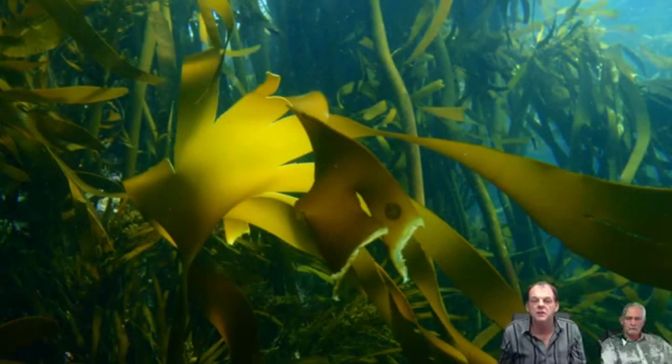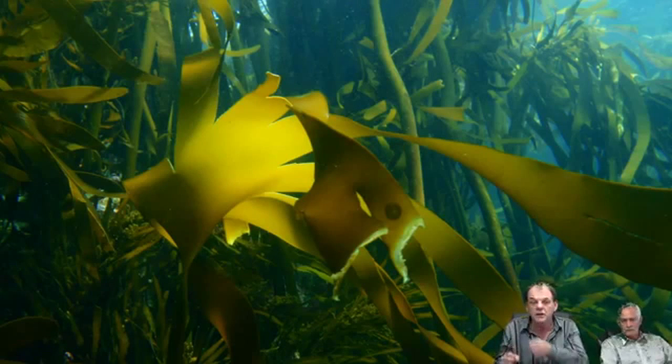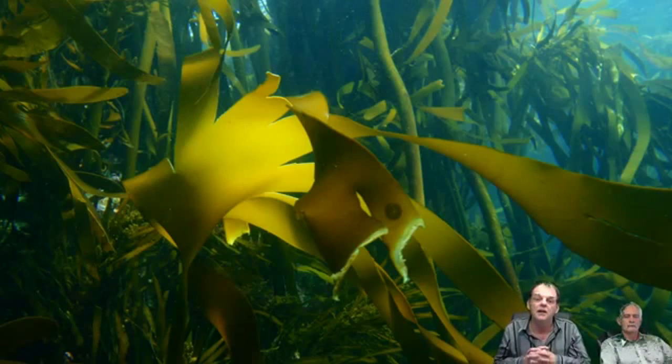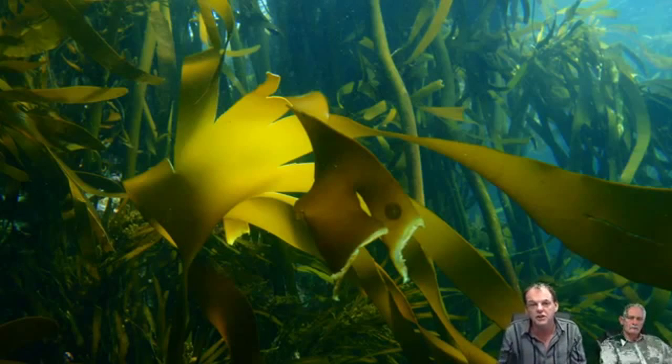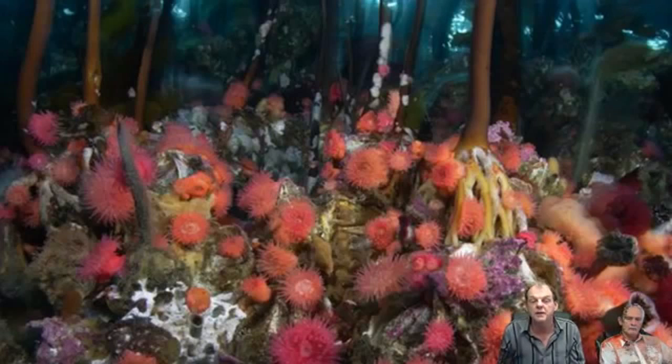These kelp forests — I used to dive in them and get tangled up. I used to describe it like being caught in a spider web. I would take the regulator in my mouth and chew through the kelp to free myself, and that's not a joke. I used to spend six hours a day — I have an intimate knowledge of the ocean, 315 days a year, up to six hours a day on the ocean floor. I consider myself a connoisseur of mother nature and these are familiar sights to me.